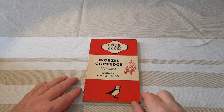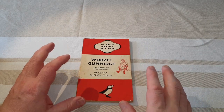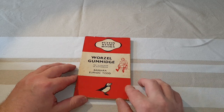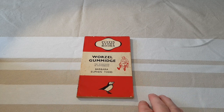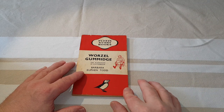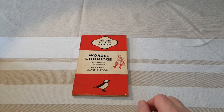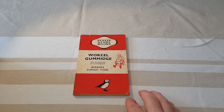This is the very first Puffin Storybook from 1941. I haven't quite got every single early Puffin Storybook but I've got most of them. I'm missing maybe five or six from the first few hundred, so there are the odd ones that are missing, but I just wanted to show you what I've got because I think these are lovely books. These are the very earliest ones from the 1940s. This is 1941, which is Wurzel Gummidge, the first ever Puffin Storybook.